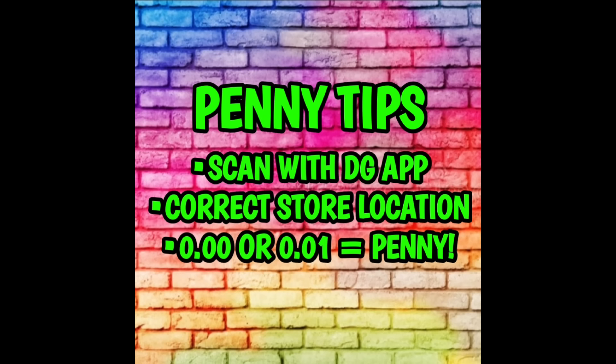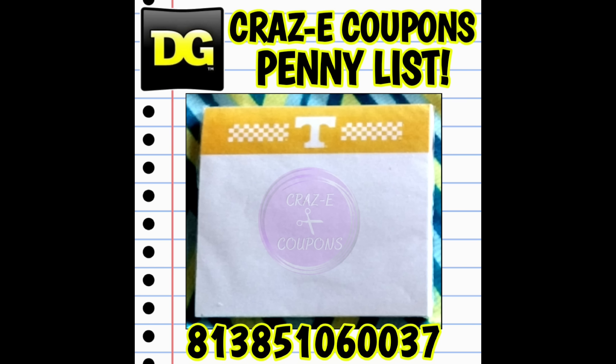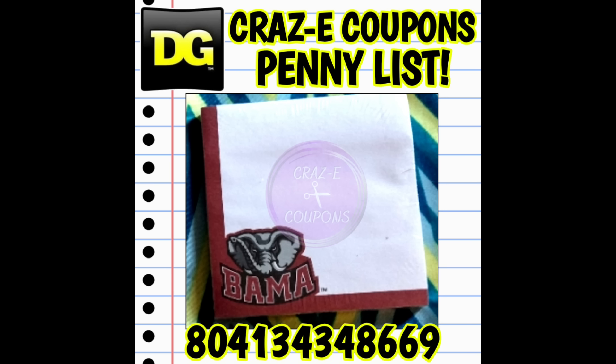Here are a few more tips: scan with the DG app to price check, make sure you have your correct store location set. If the item shows up at 000 or 001, that means you have found a penny item. I have the penny policy posted over on the community tab. Now let's jump into some surprise pennies. Here we have the Collegiate Post-it Notes — huge shout out and thank you to Jodian for sending in these amazing pictures. She found a bunch of these in Tennessee and Alabama. So whatever state you're in, whatever the college sport teams are, make sure if you spot these, scan them and see if they are a penny in your area, because these are surprise pennies.